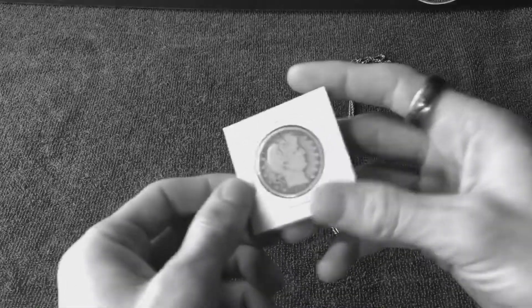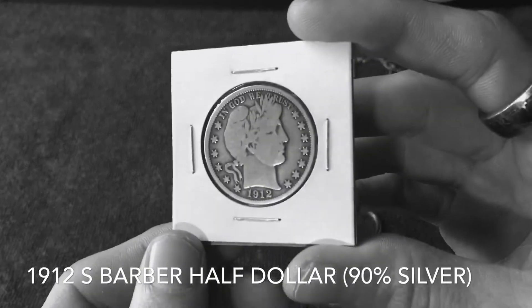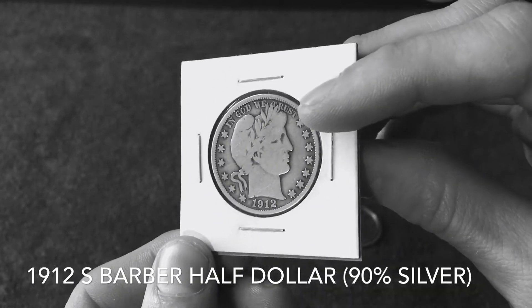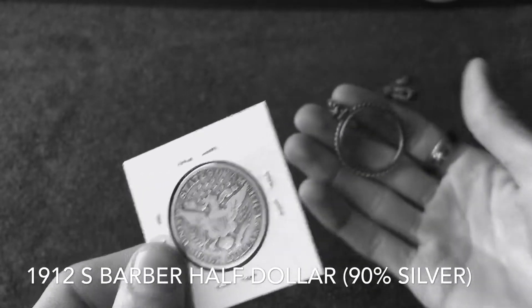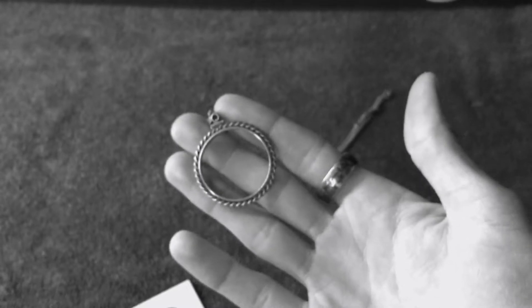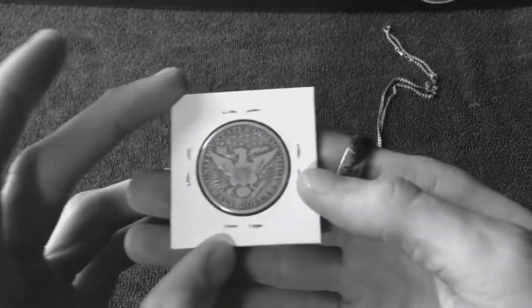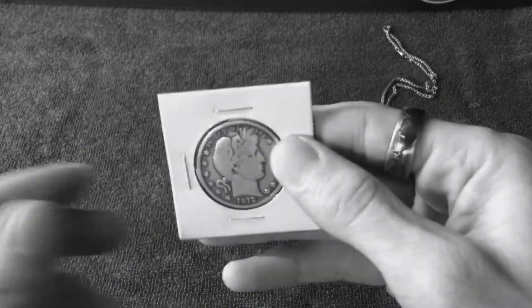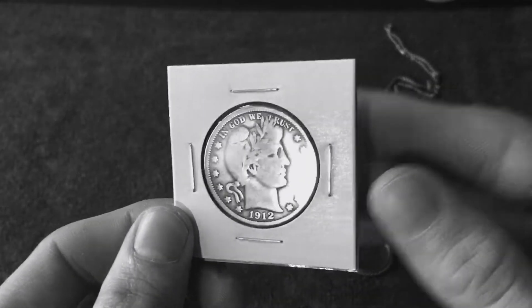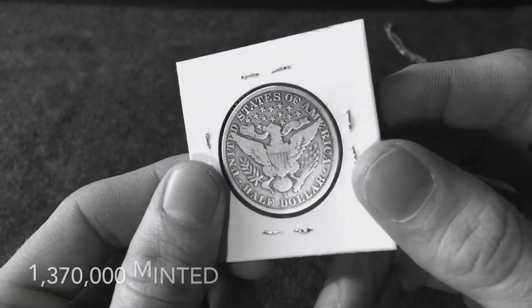Speaking of that, let me show you guys the coin I've chosen. I've picked out this 1912 Barber half dollar. I should mention that this coin bezel is sized for a half dollar — that's what fits in there. I was looking through my collection trying to find my oldest, nicest half dollar, and this is definitely it: a 1912 San Francisco Barber half dollar.